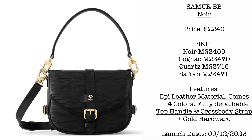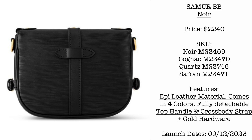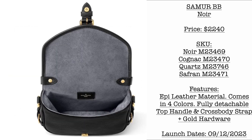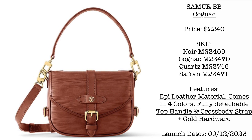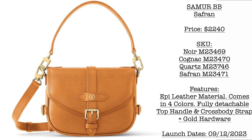Let us start with the new bag design. First we have the Samoa BB in Noir. Price is $2,240 USD, launching September 12, 2023. It comes in four different EPI colors — we have all the SKUs here. This is a beautiful black EPI leather with gold hardware. Next we have it in Cognac, also $2,240 USD. The Samoa BB comes with a fully detachable top handle strap and fully detachable and adjustable crossbody strap. It's a very small bag, so be mindful of what you bring. Next we have it in Saffron at $2,240 USD. We don't have photos yet of the Quartz colorway, but it would be the same price.